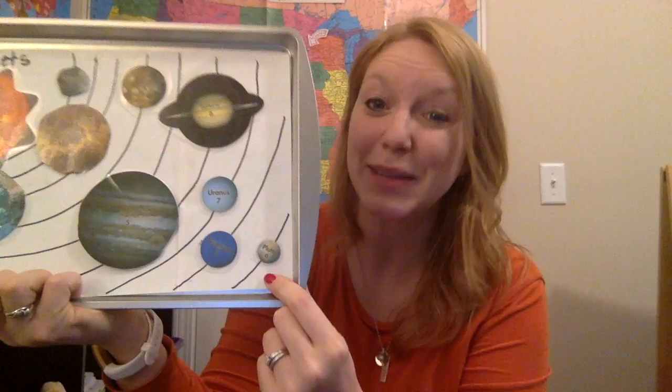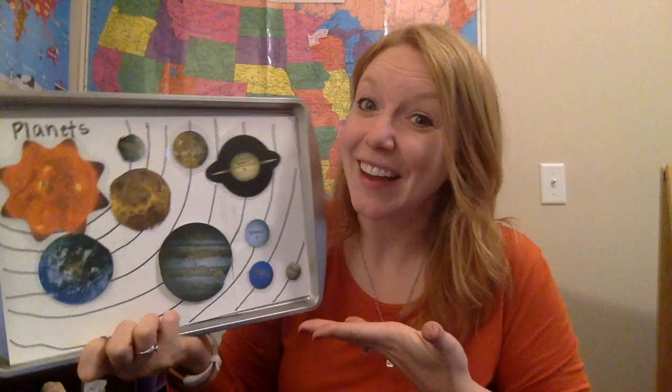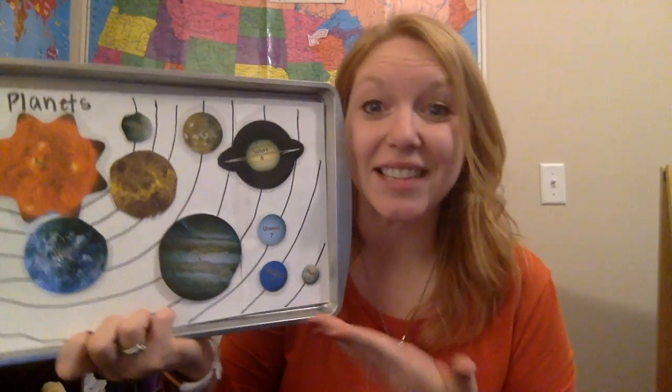Especially about whether Pluto was a planet. And I know, technically, Pluto is not a planet right now — it was relegated to a dwarf planet. But it's still a good conversation, because it's on all the lists still, right?